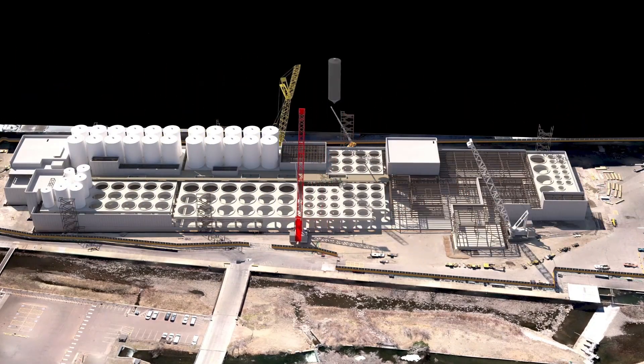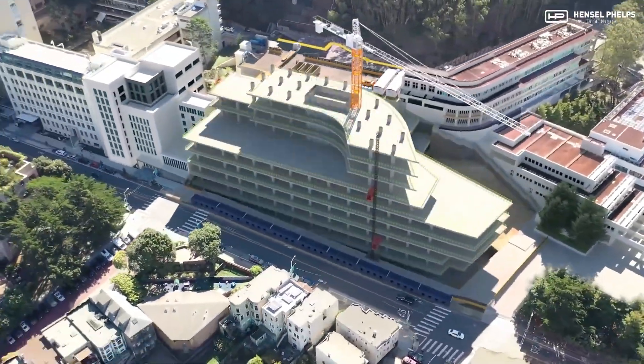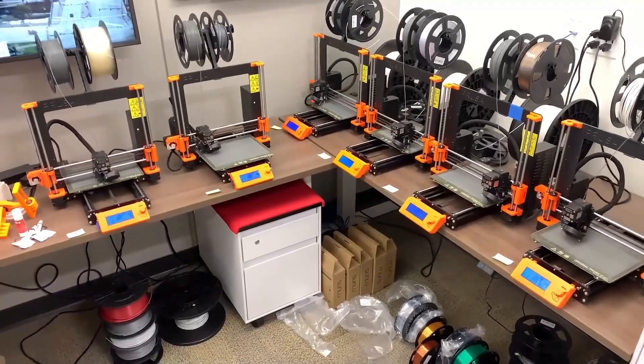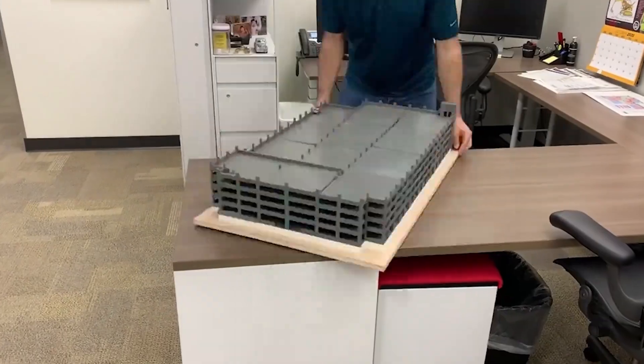With coordinated models in hand, we can immediately visualize construction phasing to optimize the design and refine our logistics plan. Rapid prototyping allows for quick physical representations that we can further analyze for optimization opportunities.